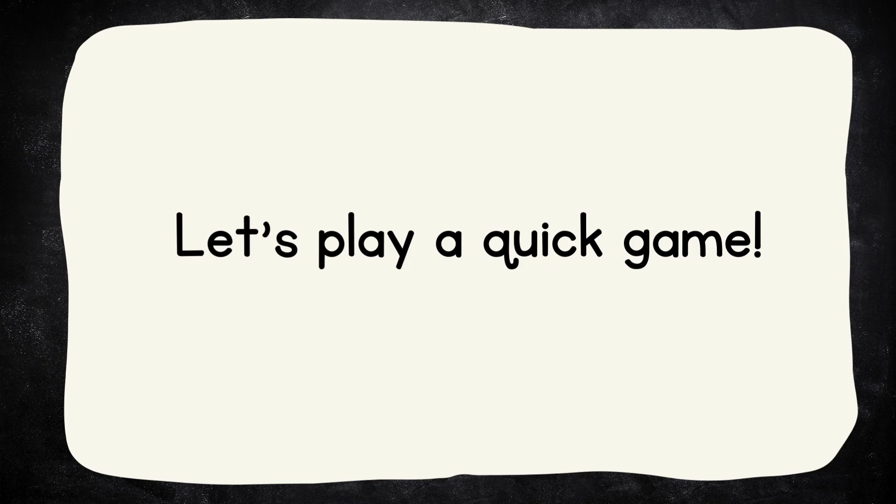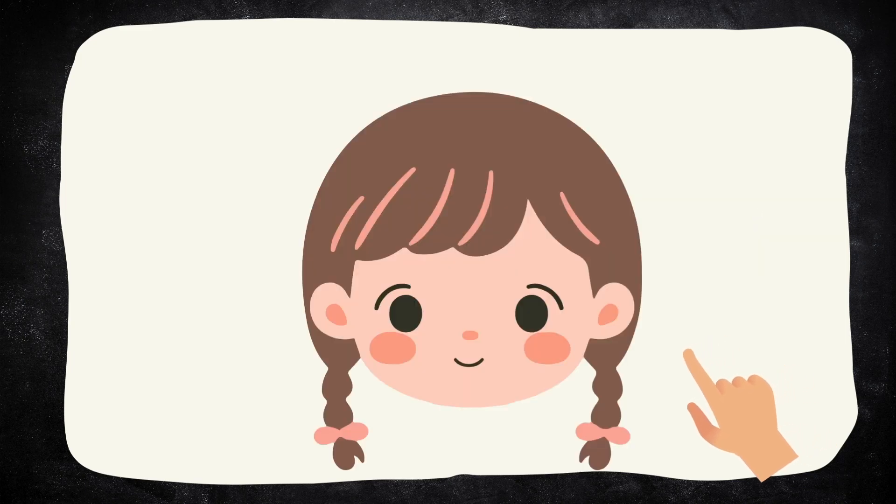Now let's play a quick game. I will tell you a body part and you have to touch it or point it out. Ready? Now touch your head. Now touch your ears.